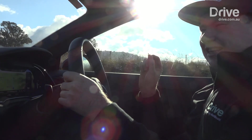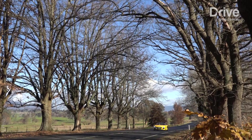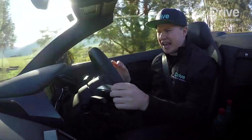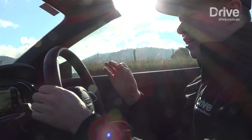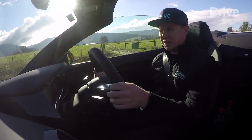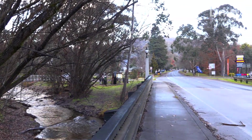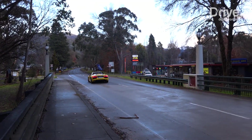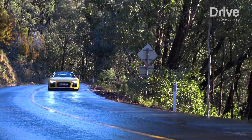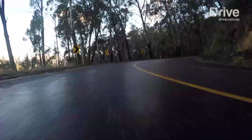For starters, just listen to it. It just sounds mean — it sounds really angry. It's got a really vicious growl from that big V10 that you don't get in any modern turbocharged cars. It's almost very un-Audi-like in how visceral it is. Just old-school supercar.